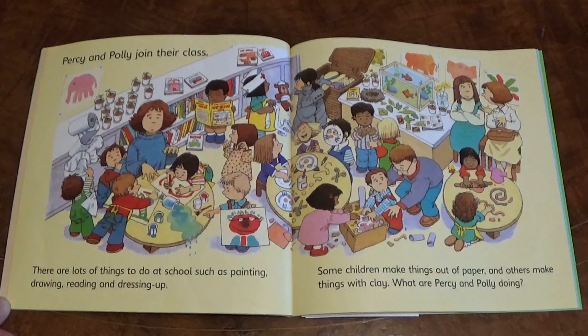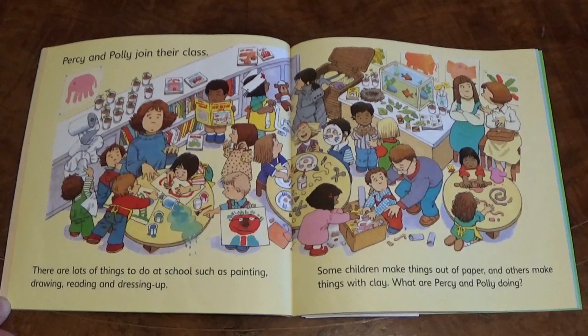Percy and Polly join their class. There are lots of things to do at school such as painting, drawing, reading and dressing up. Some children make things out of paper and others make things with clay. What are Percy and Polly doing?